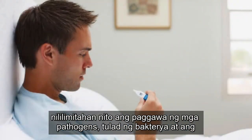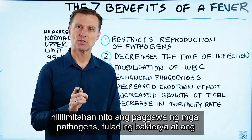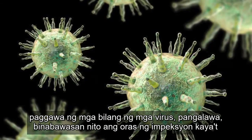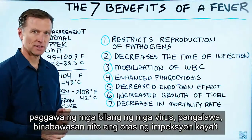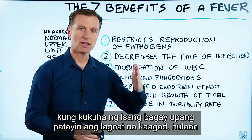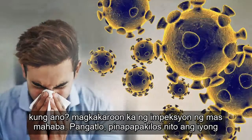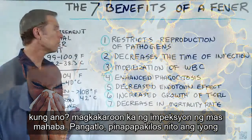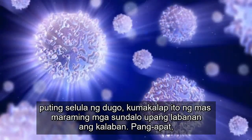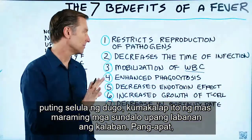Number one, it restricts the production of pathogens like bacteria and the reproduction of viruses. Number two, it will decrease the time of infection. So if you're going to take something to shut down that fever right away, you're going to have the infection longer. Number three, it mobilizes your white blood cells — it recruits more soldiers to fight the enemy.